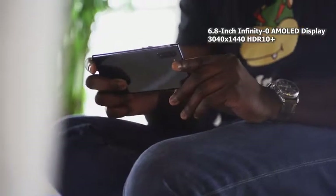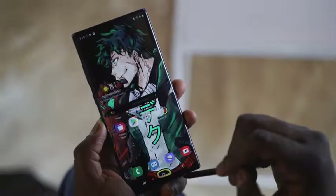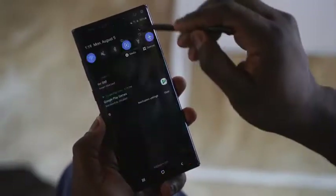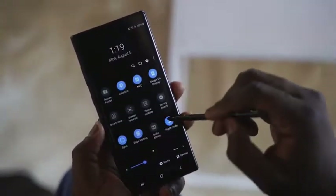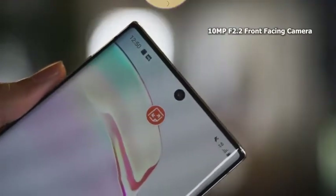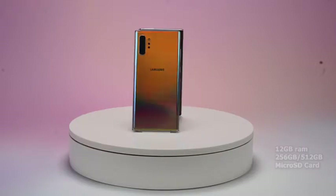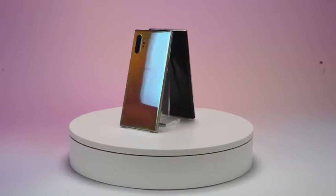The Galaxy Note 10+ is a behemoth of a device. This packs in a 6.8-inch display, which has the same body ratio as the Galaxy Note 9. It's a lovely looking display — whether you're looking at that Midoriyama wallpaper, which I'll link down below — and it's got a centralized front-facing camera, which will be important in your gameplay sessions. The Galaxy Note 10+ comes with 12 gigs of RAM, and either 256 or 512 gigabyte variants, plus microSD card expansion.